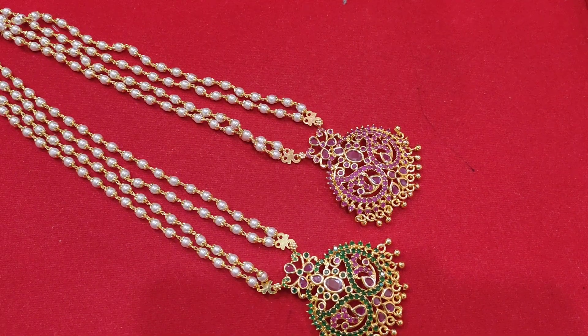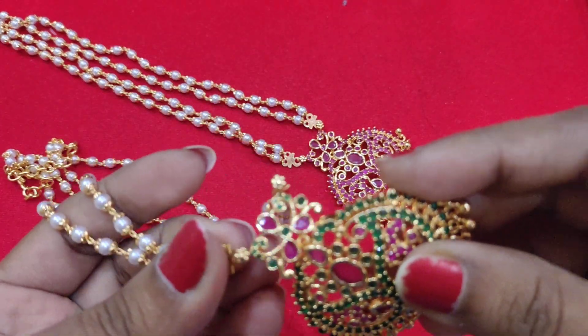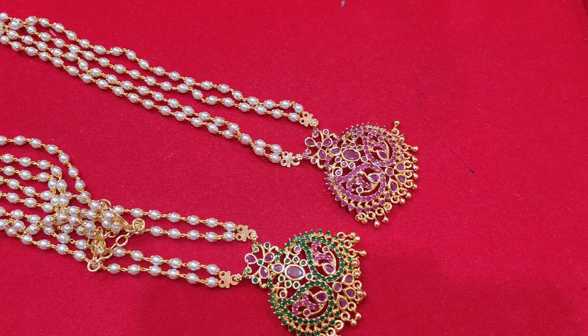Hello, good morning everyone, welcome back to our channel Laasya Collections. For viewers joining the channel for the first time, please subscribe, like, and share this video. To enter the giveaway, like the video and comment in the section below.